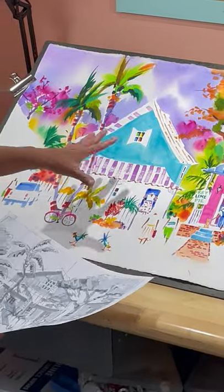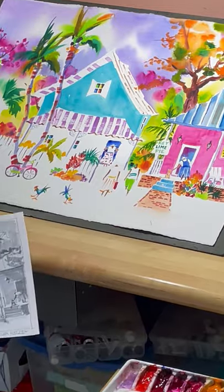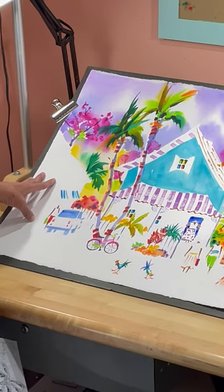Now I'm into the more detailed middle portion — the people, the cars, of course some chickens. And here on my palette I have some colors out, trying to decide what color I might use on this conch house on the left.